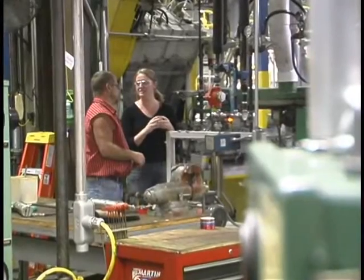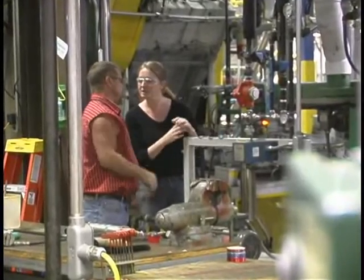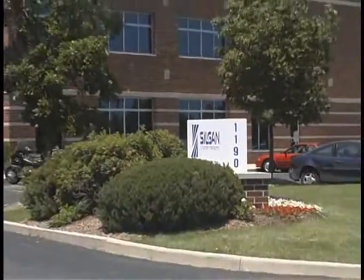There's plenty of communication within the Silgen organization too. When we hire new salespeople, they spend their first three months at the plant level, visiting our different plants, learning the different can-making technologies, and meeting the different people at the plants so that as they progress in their careers, they know who to talk to and when. There's always an open line of communication with the plants at every level.